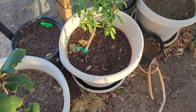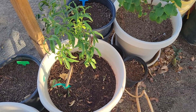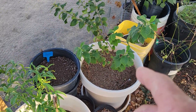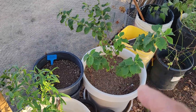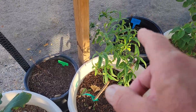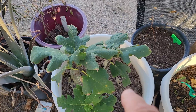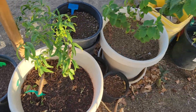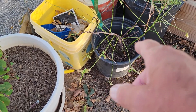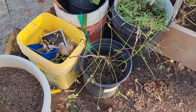I watered everything really good for the last couple of days — soaked them all down — and got some real good growth coming out of them. That's my non-king cherry tree right there and it's really tripled in size, so it's doing good. That's a volunteer peach tree. This of course is my fig tree, and this is another peach tree but it's going out of season, so the leaves have all fallen off.